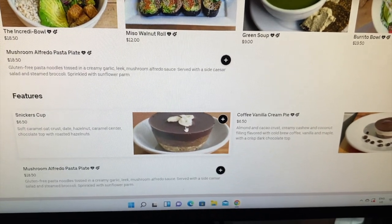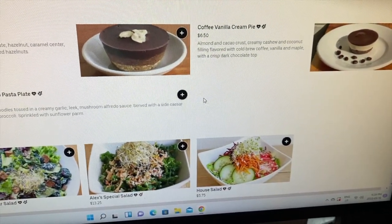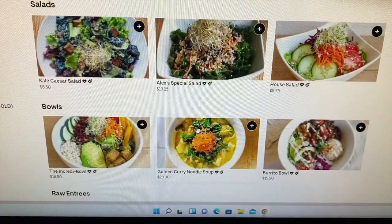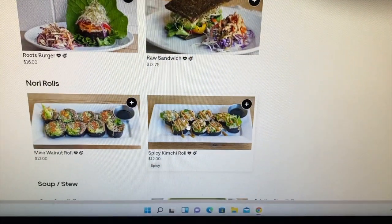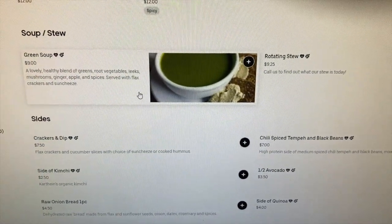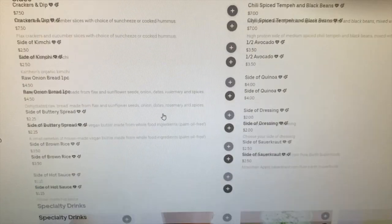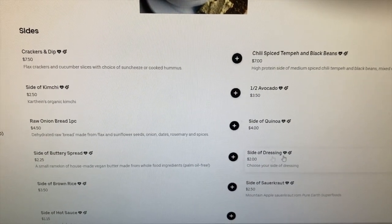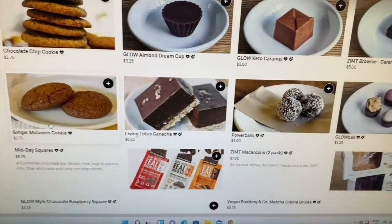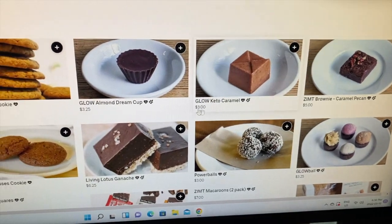The snickers cup is so yummy. There's a coffee vanilla cream pie — I haven't had that one. I think I'll steer clear just because it has coffee in it — coffee gives me like a random gray hair two days later, really annoying. The raw onion bread is amazing. I really love their peppermint pie, but it looks like they don't have it today.